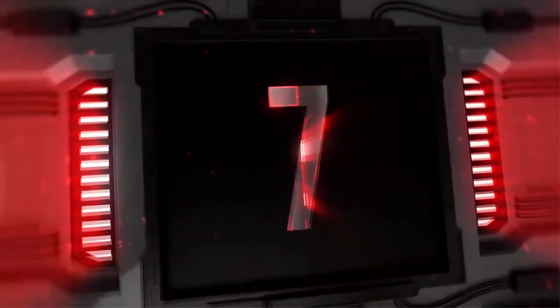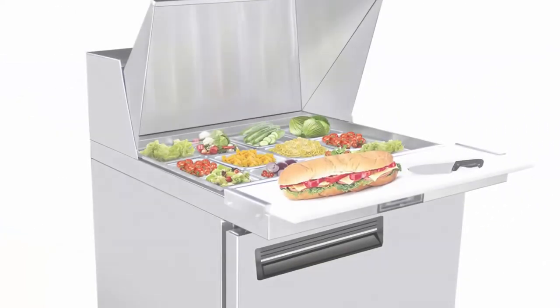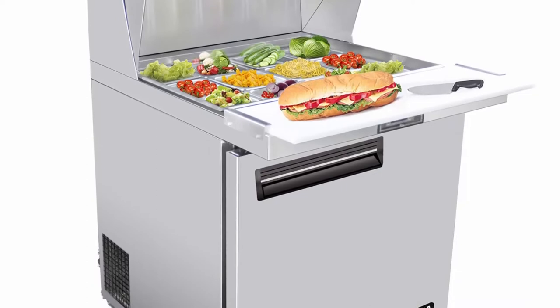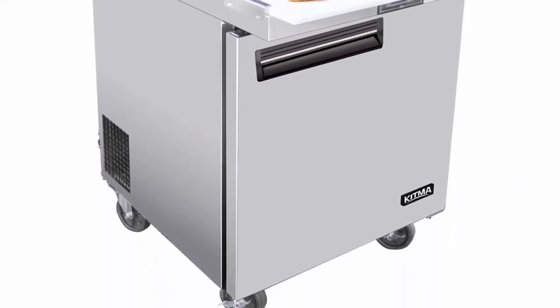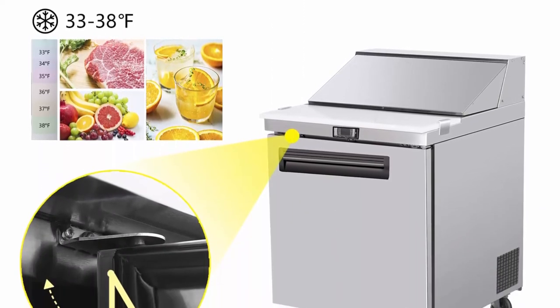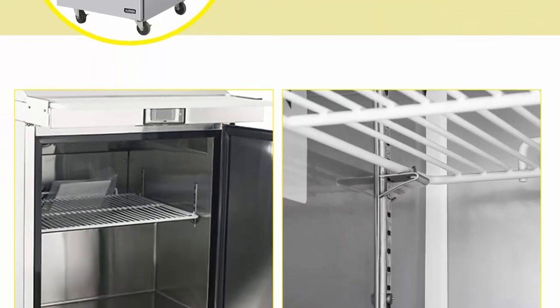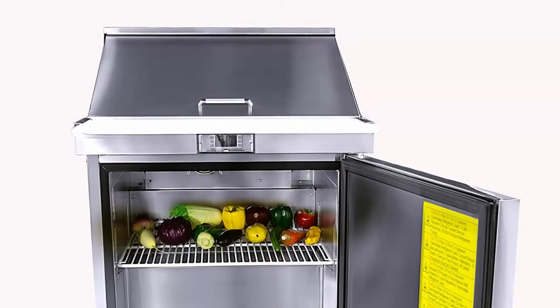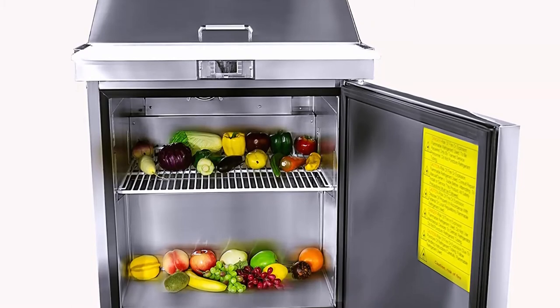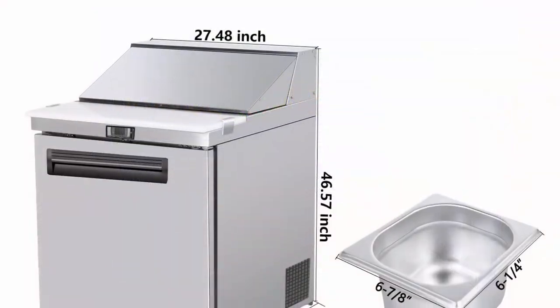Top 7: 28-inch Single Door Mega Top Sandwich Prep Table Refrigerator, Kitma 7.9 cubic feet, Stainless Steel Refrigerated Salad Sandwich Prep Station Table with Cutting Board and 12 Pans, 33°F–38°F. These are commercial kitchen products and are not suitable for home use. Because of the heavy weight and volume, the freight cost is high, so unreasonable returns or exchanges are discouraged.